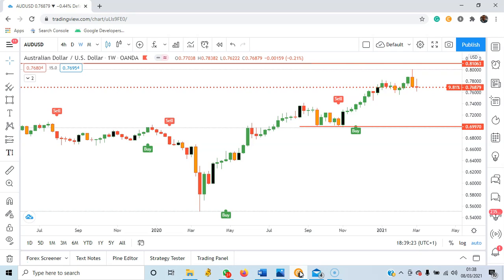I will advise you to place your trades with proper risk management and proper money management. Once again, I repeat, this should not be taken as an investment advice. This is just my market outlook for you.